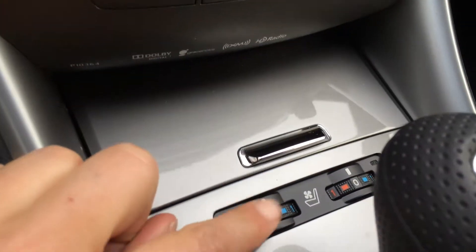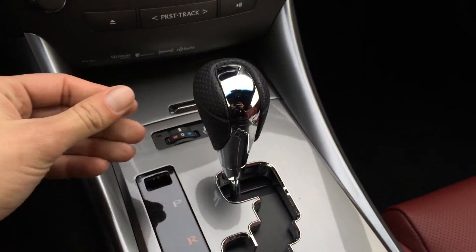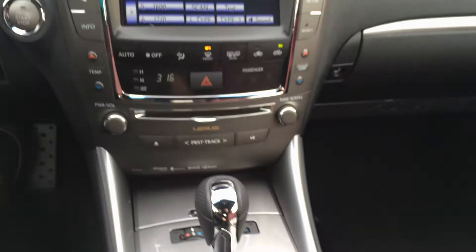Ashtray lighter, heated and ventilated front seats, F-sport leather shift knob, cup holders. The armrest lifts open and this is where you find your audio inputs and power outlets. You have a lockable glove compartment.